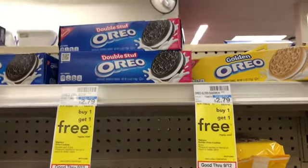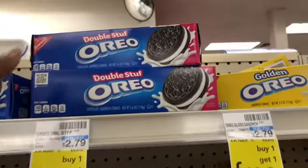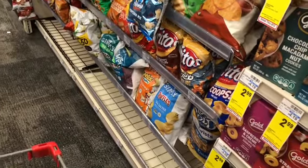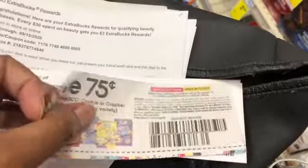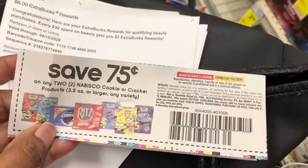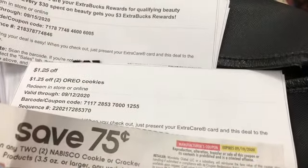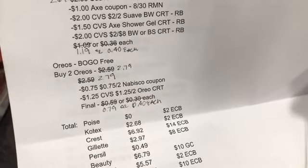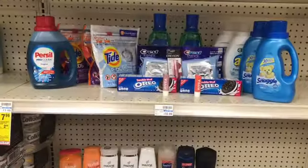The last thing in this transaction is the Nabisco products — buy one get one free. I'm picking up two Double Stuf Oreos at $2.79. I'll use a 75-cent off two coupon and a $1.25 off two Oreo cookies coupon, bringing the final cost down to 79 cents for both, or 40 cents each.